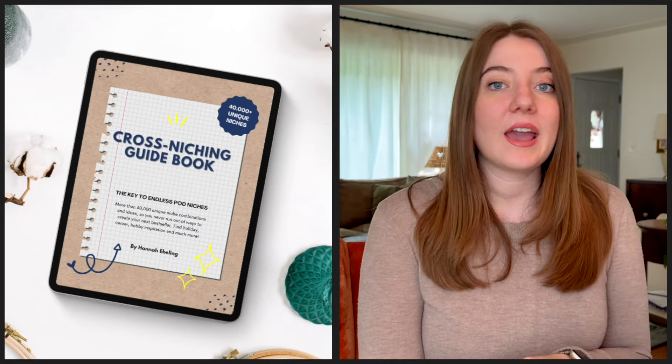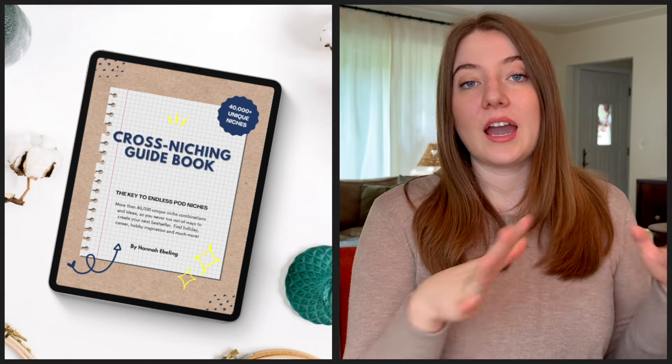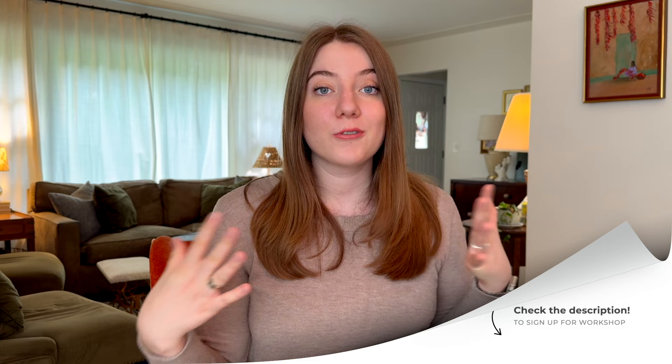If you want that free guidebook, you can sign up below for a free workshop that will show you in more depth how to use the full guidebook and find a bunch of different niches for your print-on-demand business. It's totally free, and you'll also get the download of 40,000 niches to use in your business over and over again. If you're looking for even more inspiration for great Christmas products, I highly recommend checking out the mug tutorial. You really want to start stocking up your stores now — Black Friday is one of the most profitable weekends for print-on-demand sellers, so be ready before then. Happy selling!